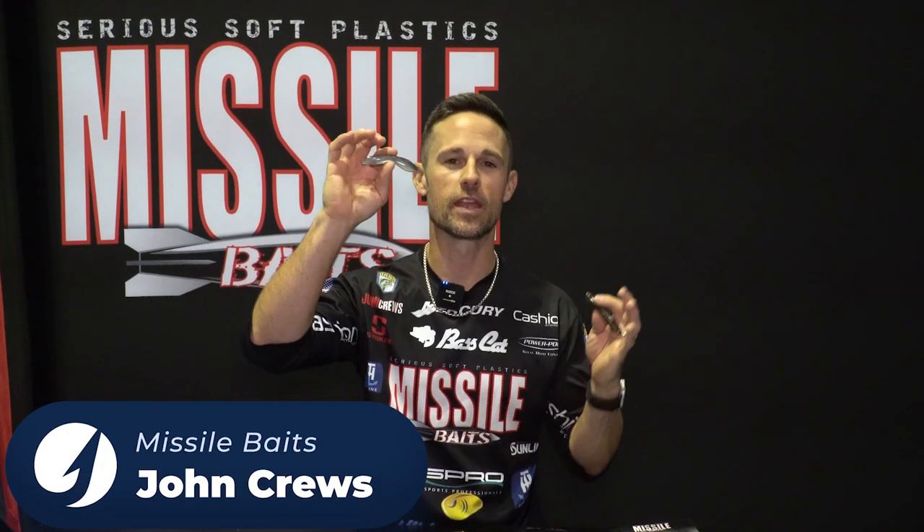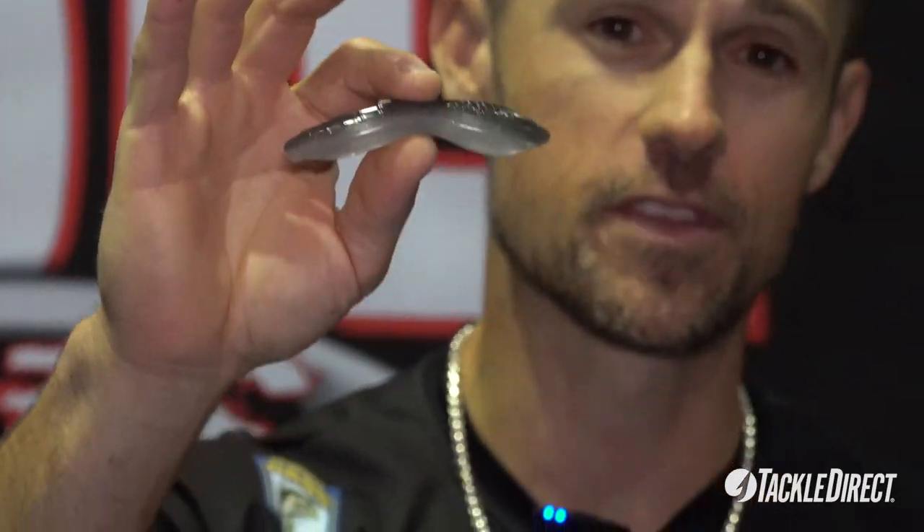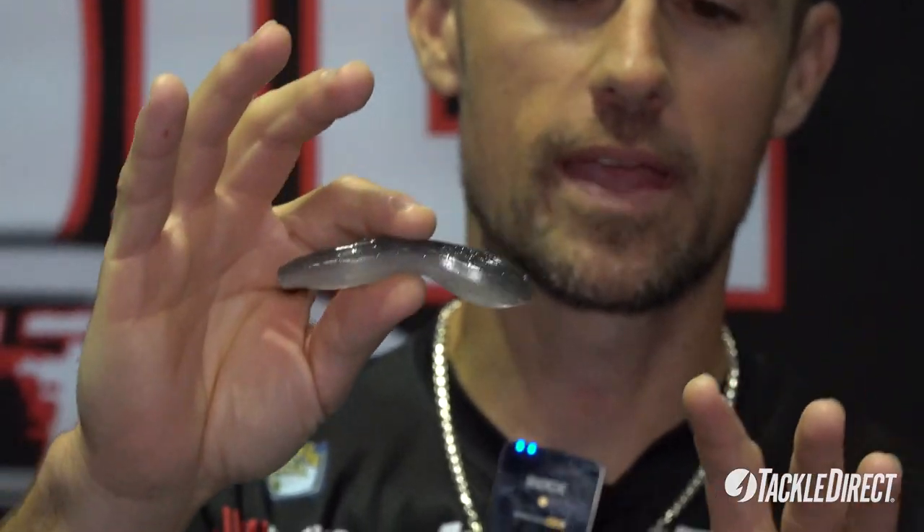What's up TackleDirect? John Cruz here in the Missile Baits booth showing off the brand new product for 2023. This is the Bamba 3.5. This is a heavy weighted crawl body lure that is really, really slick.